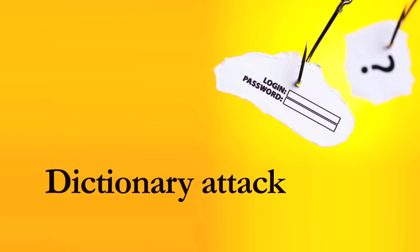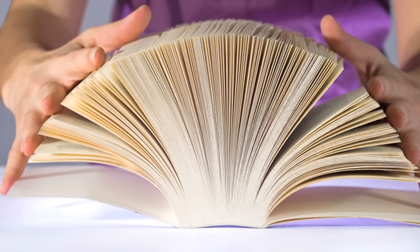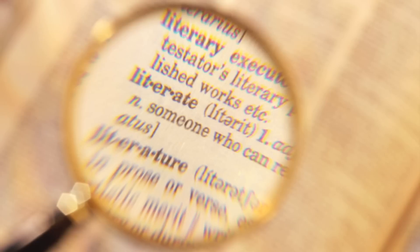Finally, there's a dictionary attack. This method is a bit smarter than a brute force attack. As its name indicates, a dictionary attack uses a program that tries every word it knows to see if it matches anything in your password. Even adding a number at the end, like Indiana 812, does little to strengthen your password.